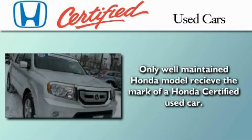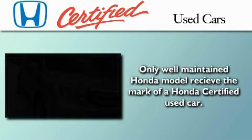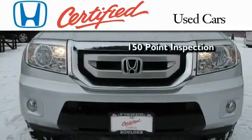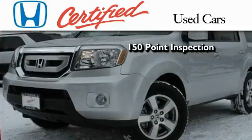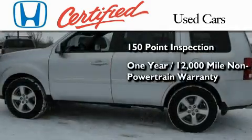In addition to the innovative engineering and quality manufacturing that is part of every Honda, this certified Honda includes an exhaustive 150-point mechanical and appearance inspection, and an additional 1-year or 12,000 miles of non-powertrain equipment warranty coverage